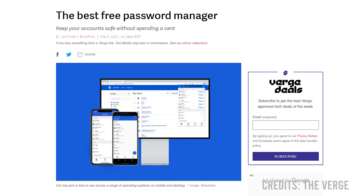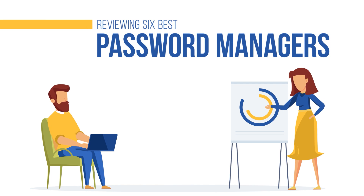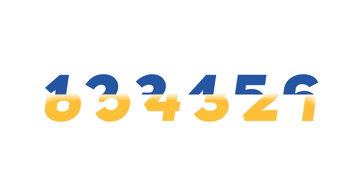Most free password managers, on the other hand, are usually too inconsistent and unreliable. To help you choose the most suitable service for your needs, we will be reviewing the 6 best password manager picks in this video. We will cover these products in descending order, so stick with us till the end to see which one is the best of them all.